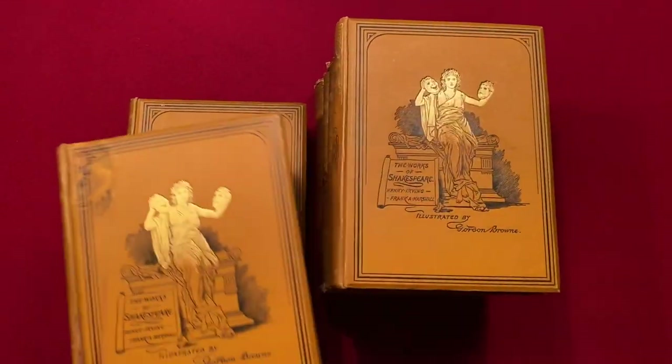I've long been fascinated by the career of Henry Irving, so I snapped it right up. Today I would like to walk you through the set, pour over the illustrations together, talk about the plays a little bit, have a bit of a Shakespeare chat, and just enjoy the set. So let me show it to you without much further ado.